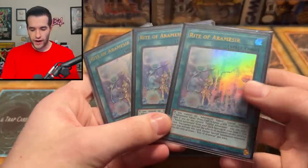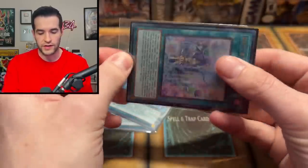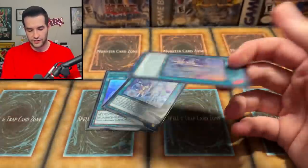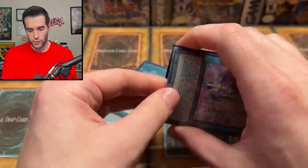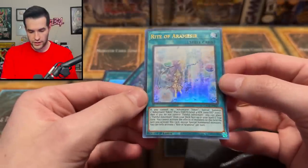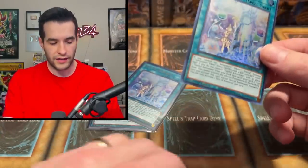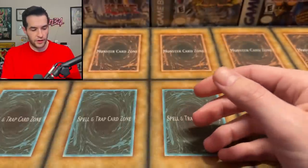First off, we have three Rite of Aramiseer. These appear to be the Ultra Rares — they're like double and triple sleeved with these weird sleeves where you tuck the sleeve in. They're a little warped, but they look pretty nice. Definitely the Ultra Rare, not Collector Rare or anything, but still really nice. These are still decently valuable even though the Brave Engine isn't as good anymore. So we've got three of those.